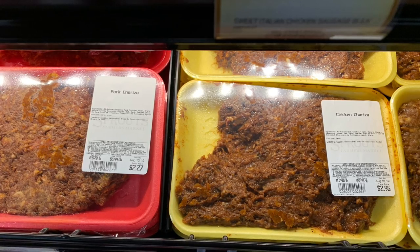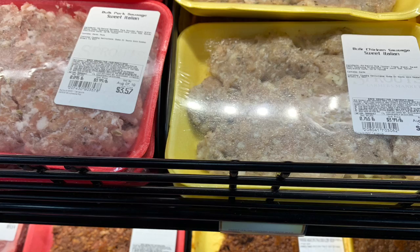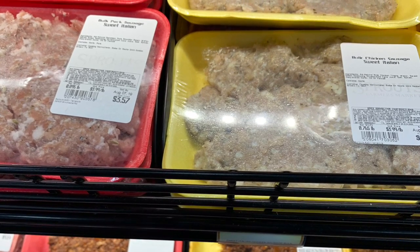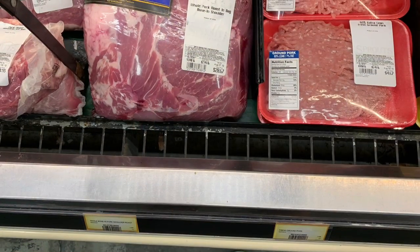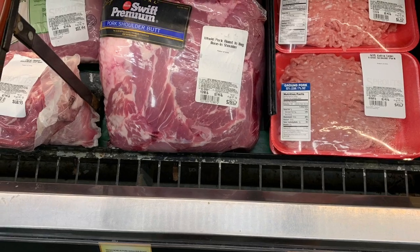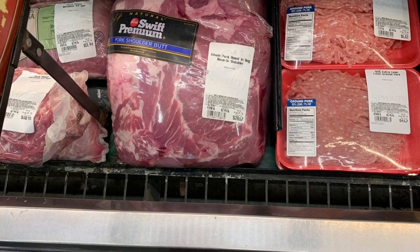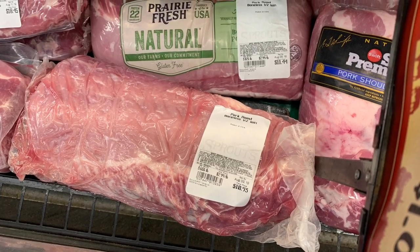They have chicken chorizo and pork chorizo. I have never seen chicken chorizo — I thought there was only one kind. At this point I was just snapping pictures because I was like, let me get out of here. I'm starting to break out in hives because it's so expensive. But I did like the selection of meat that they had.